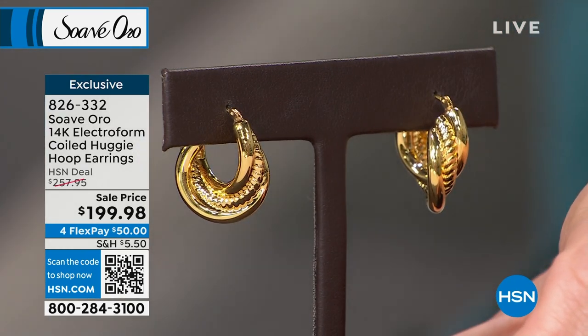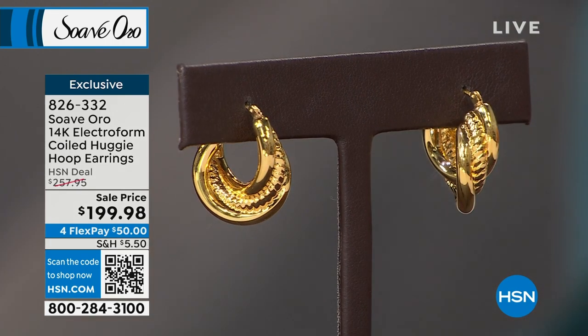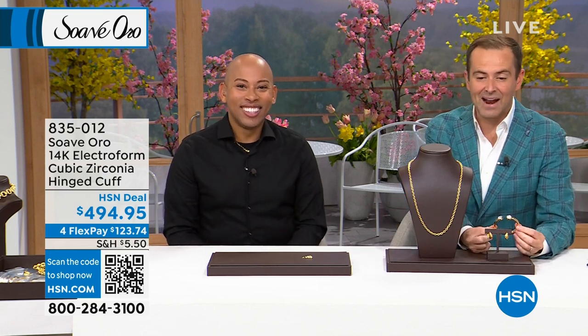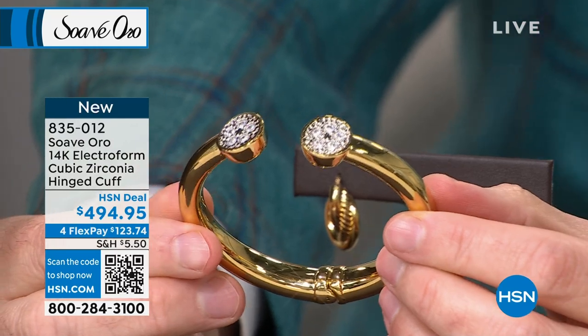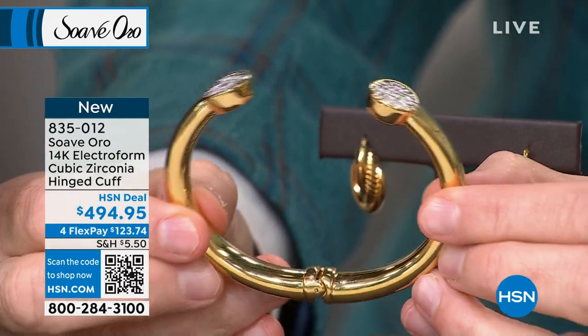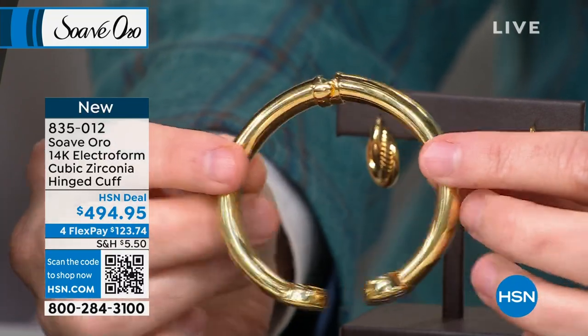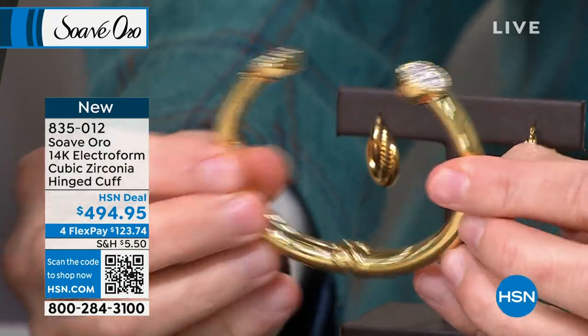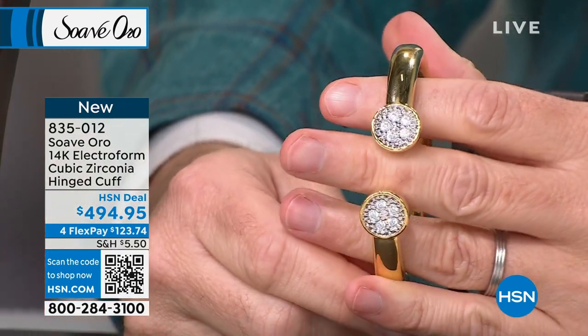What did you say to describe the inside of it? The ropes of a bridge — like a bridge. It's architectural, it tells a story. It's not just a regular huggy. This is the hug everyone wants and needs. This is also the cuff we showcased — the only one with cubic zirconias. A nice hinge on it as well — incredibly easy to put on and take off. It's got that tube shape, that thickness and width to give it real presence. Feels beautiful on the wrist. We love this. It's $494.95, on four flex pay of $123.74.